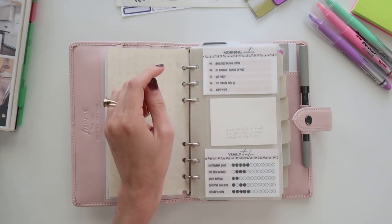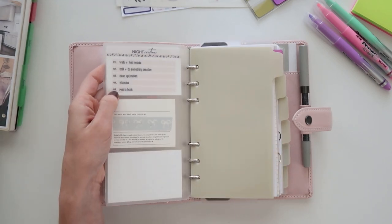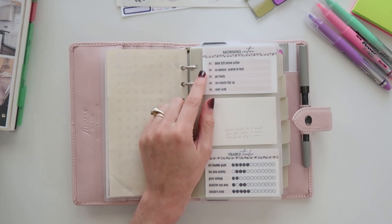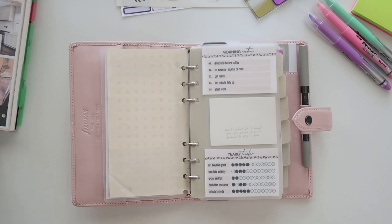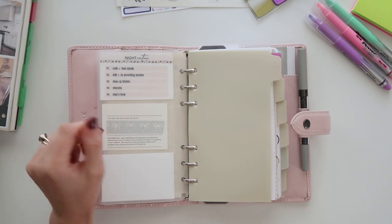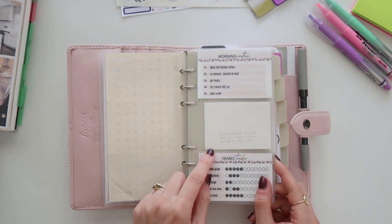She has printable cards you can fill in yourself, so I have a morning routine, evening routine, and a yearly tracker. The yearly tracker has been pretty helpful — I made a laminated card and fill it in with a Sharpie. I'm not a follow-the-same-routine-every-day person, but it does give me something to start with on those days when I wake up and don't know what I should be doing. There's also a little card that came with a piece of jewelry my husband gave me that I've kept in all my planners because I love it.